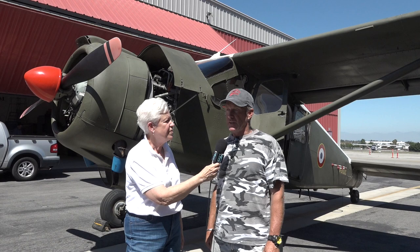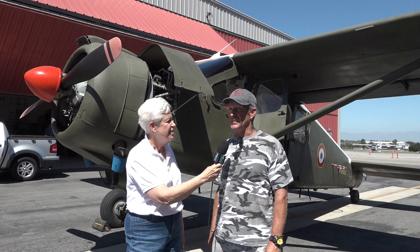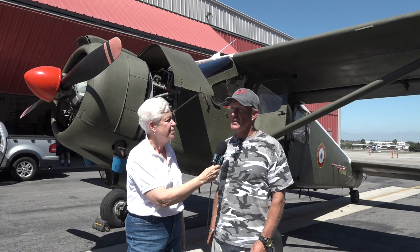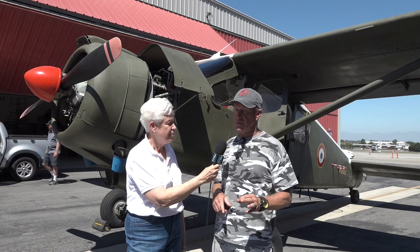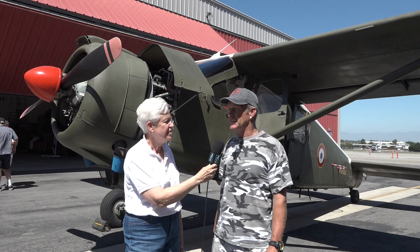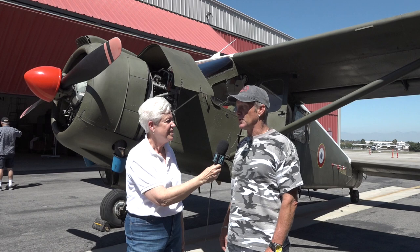That airplane was used by the French Air Force and the Army, and some other air forces, especially in Africa. They were using it for reconnaissance, medevac evacuation, and radio communication between main centers and units outside. They were also using it with a 7.62 machine gun at the back during the war that the French had with Algeria in the 1960s.